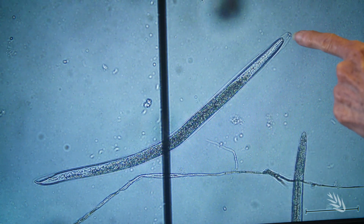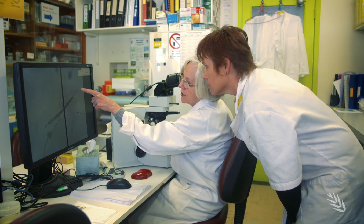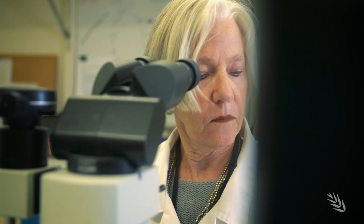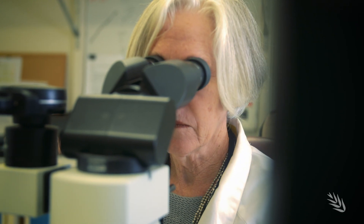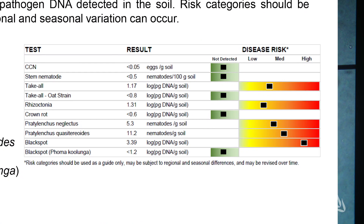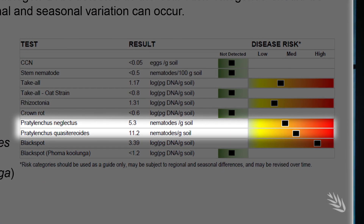We're looking at a male that's just shedding its mass. As part of its investment, the GRDC contributed to the upgrading of the Predictor B lab so that faster soil test results could be delivered to growers, enabling them to plan well ahead for management strategies.